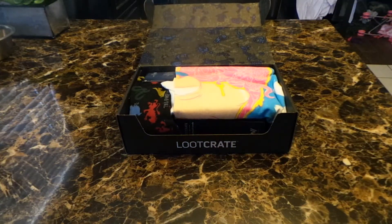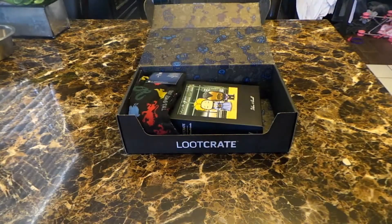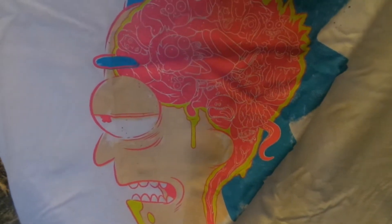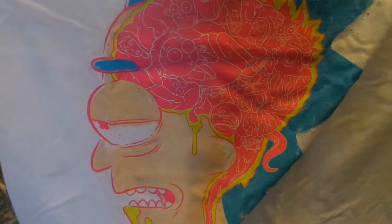Now the first thing I always like to check out is the t-shirt. That's usually the top item in the box here. This is one of the items I knew was spoiled for me — it is a Rick and Morty shirt. It's kind of the diagram of Rick's brain, and it has all the different characters from the show inside of it.